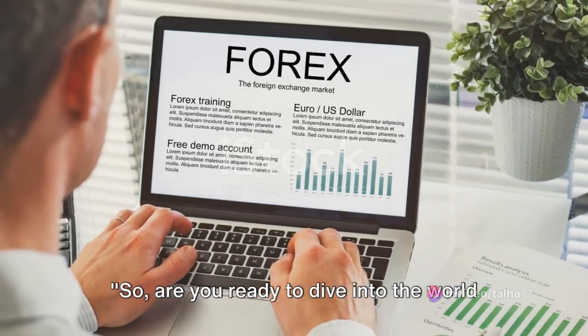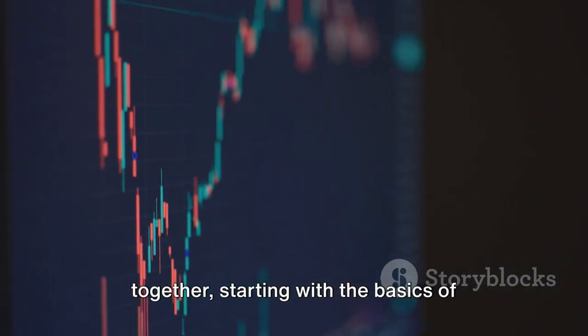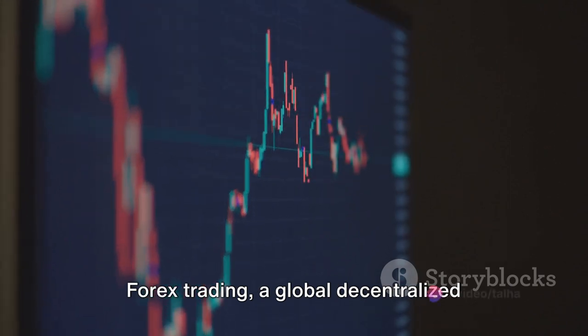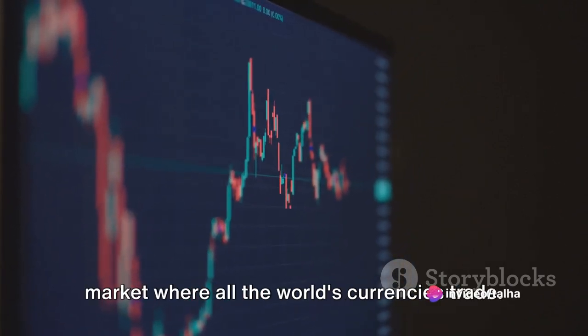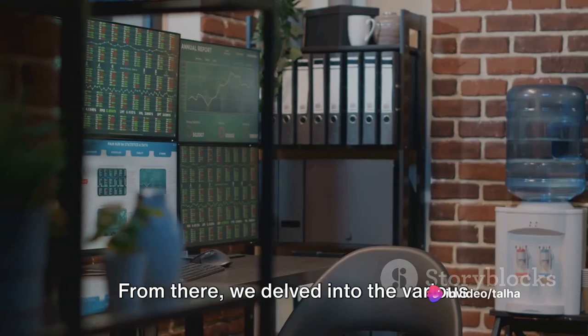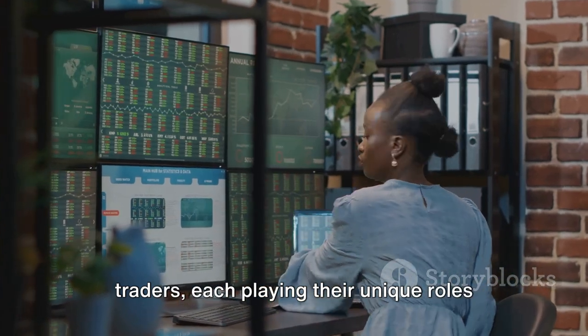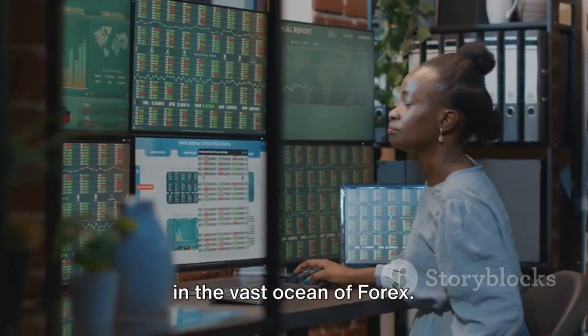So, are you ready to dive into the world of Forex trading? We've taken a journey together, starting with the basics of Forex trading — a global decentralized market where all the world's currencies trade. From there, we delved into the various participants, from big banks to retail traders, each playing their unique roles in the vast ocean of Forex.